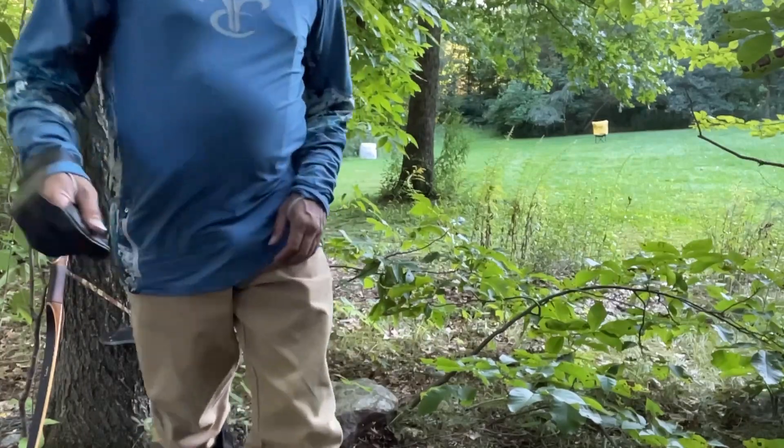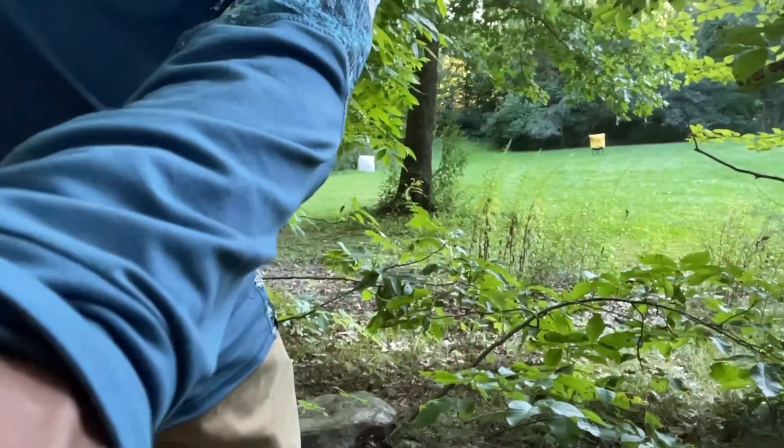Well, I'll take that. Got a pretty decent line, but yeah, beyond 26, 27 yards — I forgot that — the flu flu does really start to put the brakes on and starts to drop.